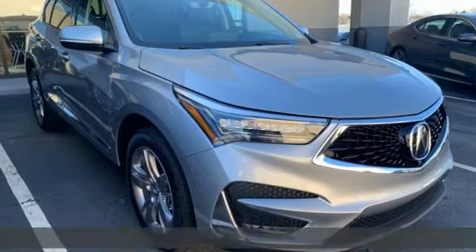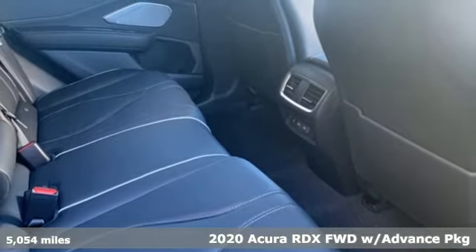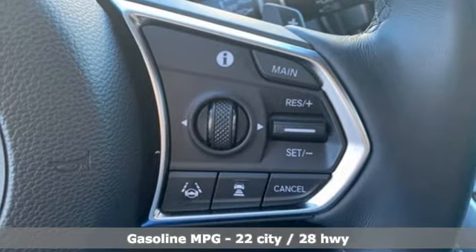Here's a 2020 Acura RDX. It connects you and the road and is the benchmark in the premium SUV class. It's equipped for all your driving needs and wants.